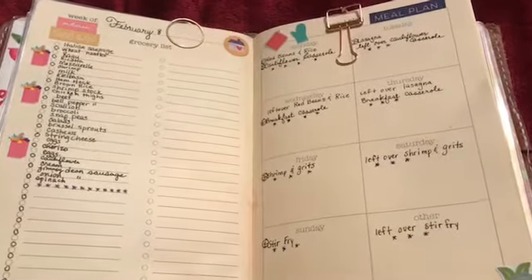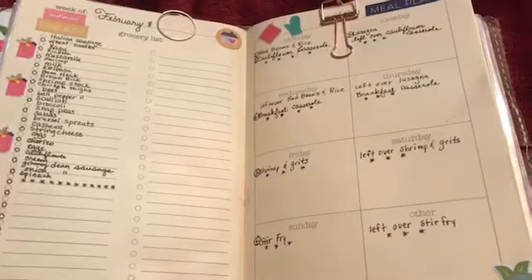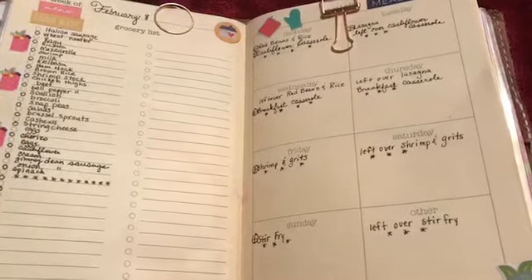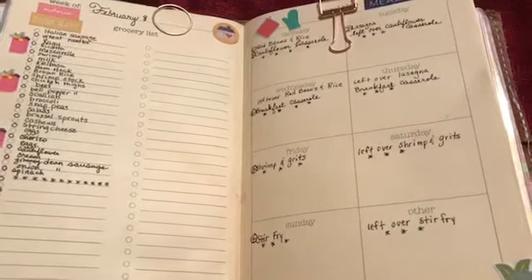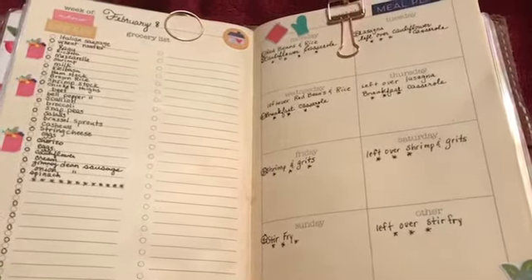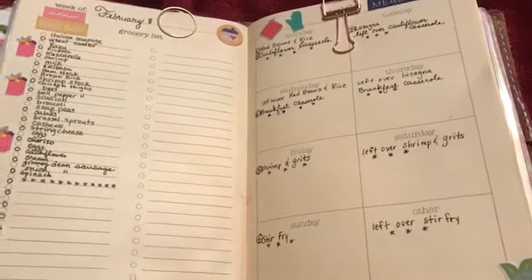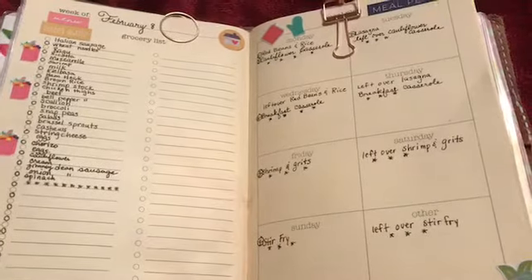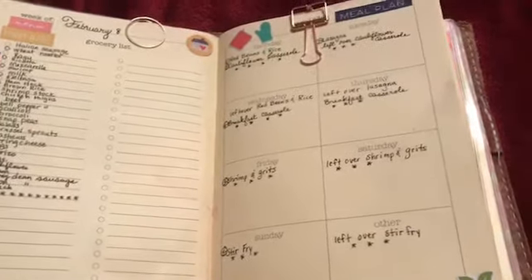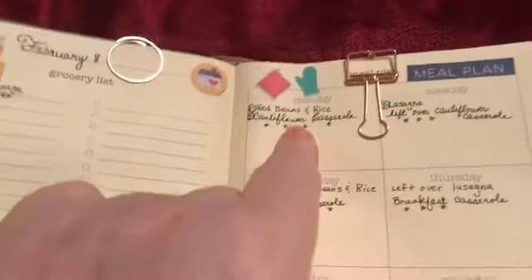We're empty nesters, so what we do is fix a meal one day, eat the leftovers the next day, and send some leftovers with my husband for lunch if he's at work. Whatever's left after that goes in the freezer so I can pull it out when I'm home alone or we can have it like TV dinners on a busy day.